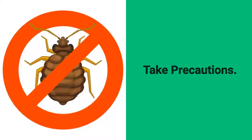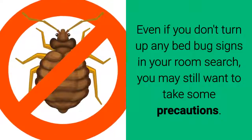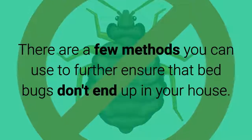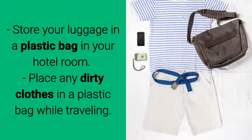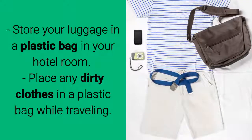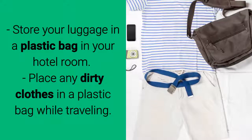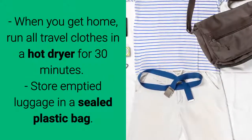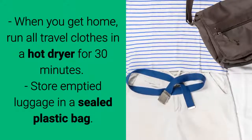Take Precautions. Even if you don't turn up any bed bug signs in your room search, you may still want to take some precautions. There are a few methods you can use to further ensure that bed bugs don't end up in your house. Store your luggage in a plastic bag in your hotel room. Place any dirty clothes in a plastic bag while traveling. When you get home, run all travel clothes in a hot dryer for 30 minutes.